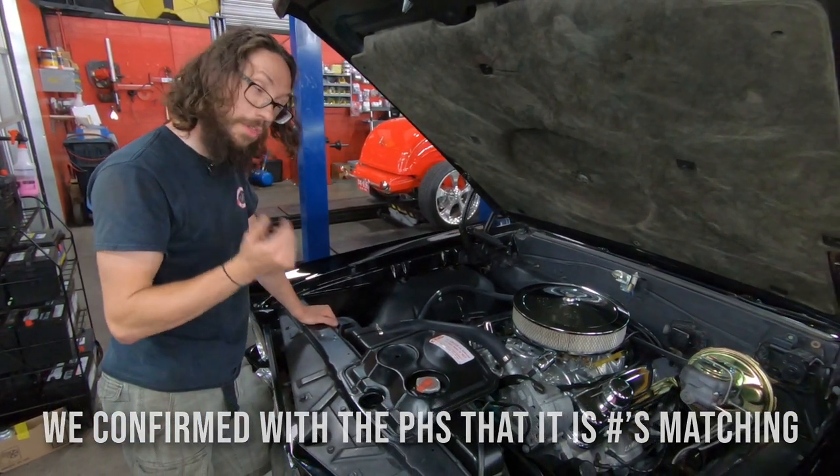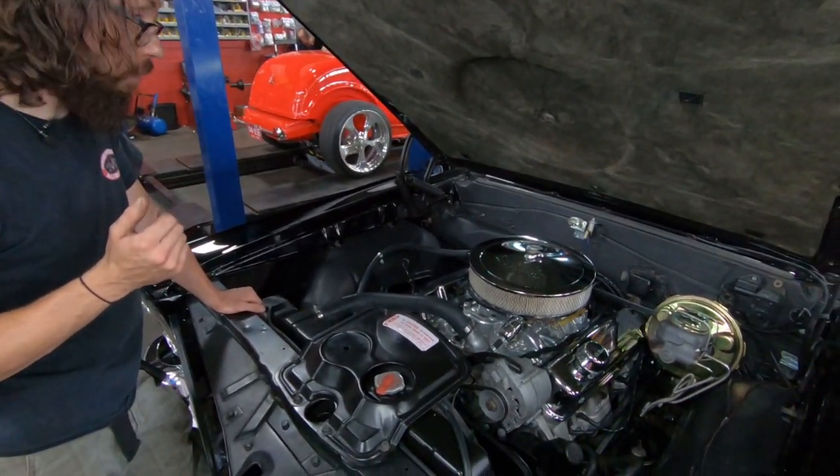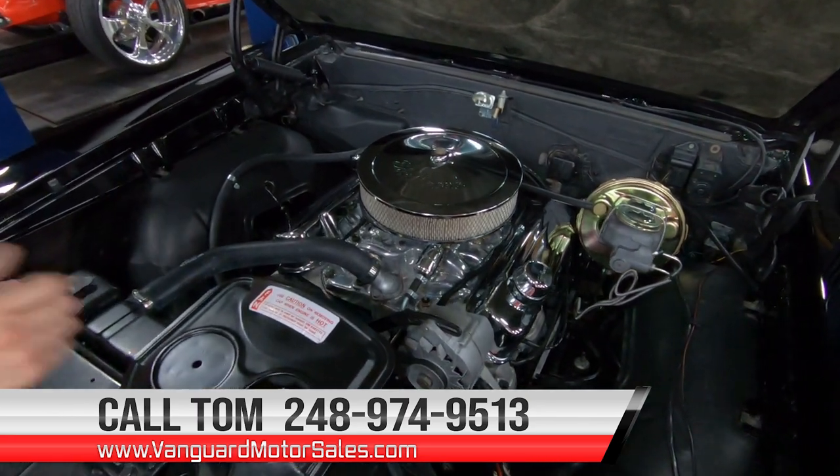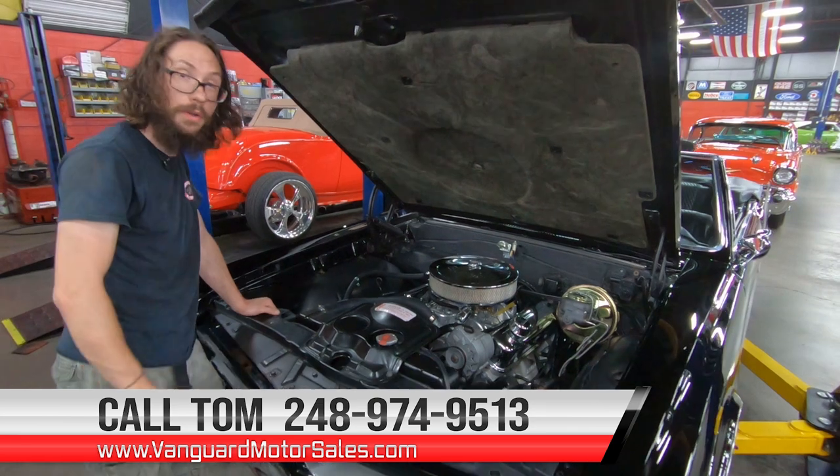That pretty much wraps this one up, guys. If you'd like to have this one in your driveway, make sure to call Tom with the number below and let Vanguard Motor Sales park this GTO in your driveway.